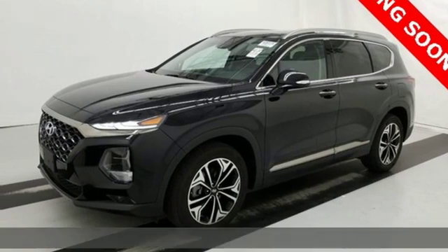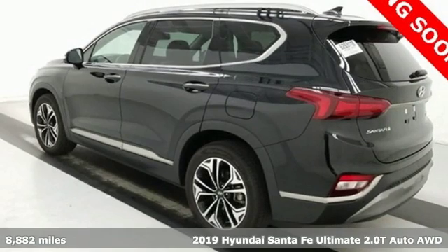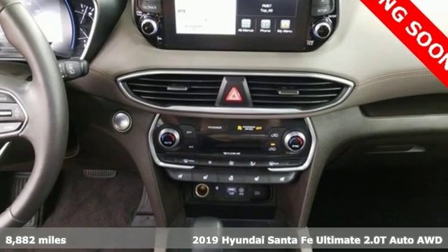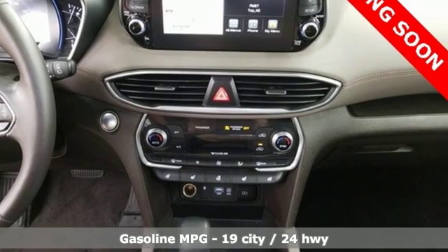It's a 2019 Hyundai Santa Fe. It offers plenty of sport to go with its utility to make it one exceptional vehicle. It's equipped for all your driving needs and wants.